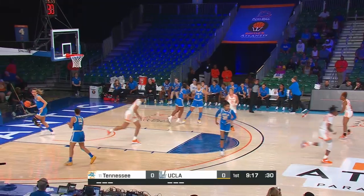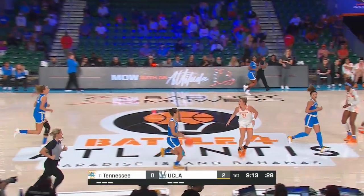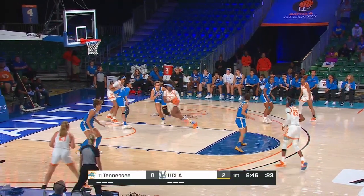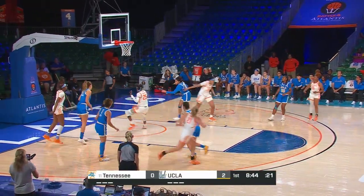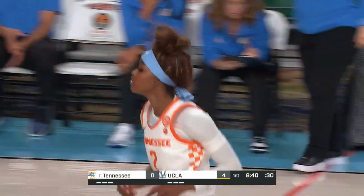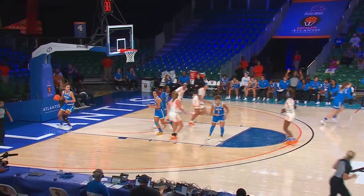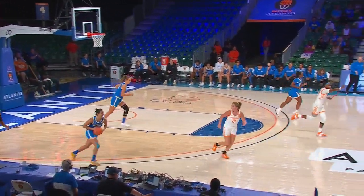A turnaround jumper inside. Jordan Horstin continues from that great game she did yesterday. And the layup — Rekia Jackson gets on the scoreboard. Tennessee with another three, and that is from Jasmine Powell.